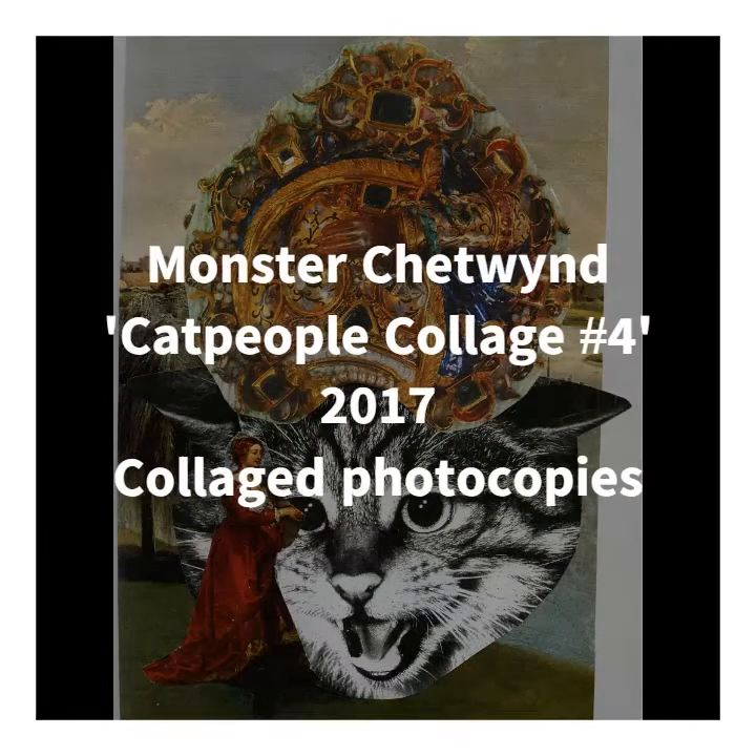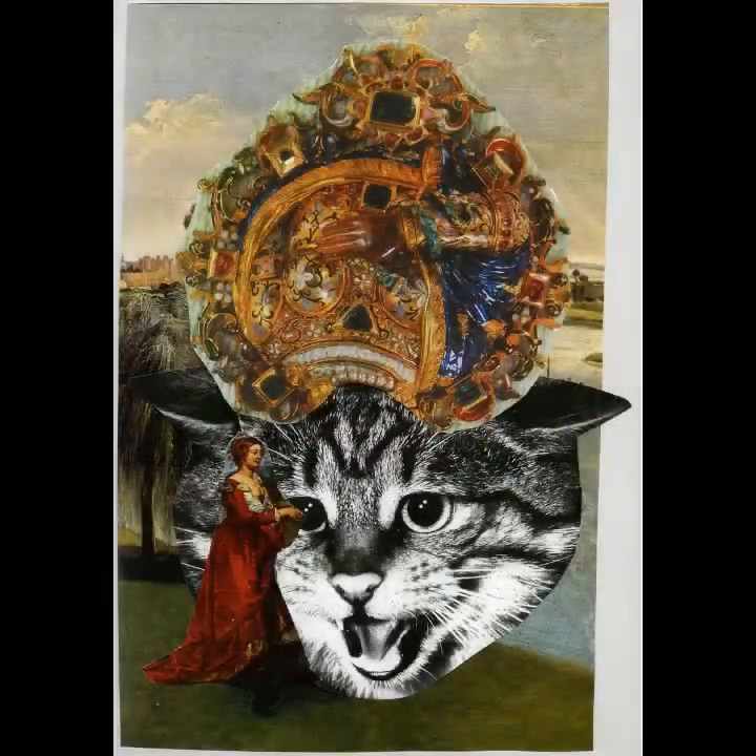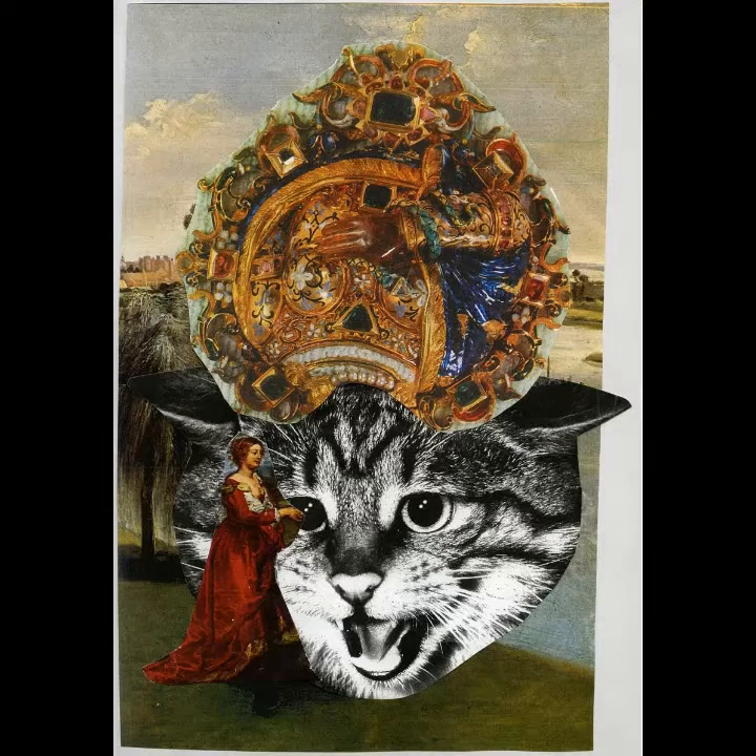First, let's look at Cat People Collage No. 4 by Monster Chetwind, which was put forward by our management support officer, Tracy, who loves it because she feels it's subversive, imaginative, creative and silly. I'm glad Tracy chose this piece because it's one of Swindon Museum and Art Gallery's most recent acquisitions — one of three gifted by the Contemporary Art Society in 2017.